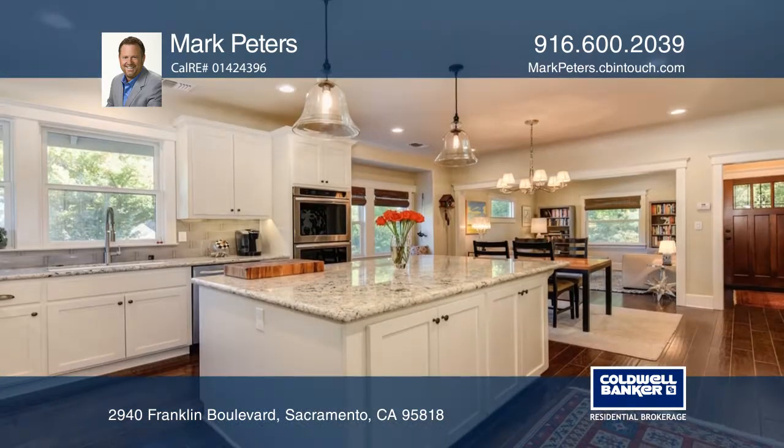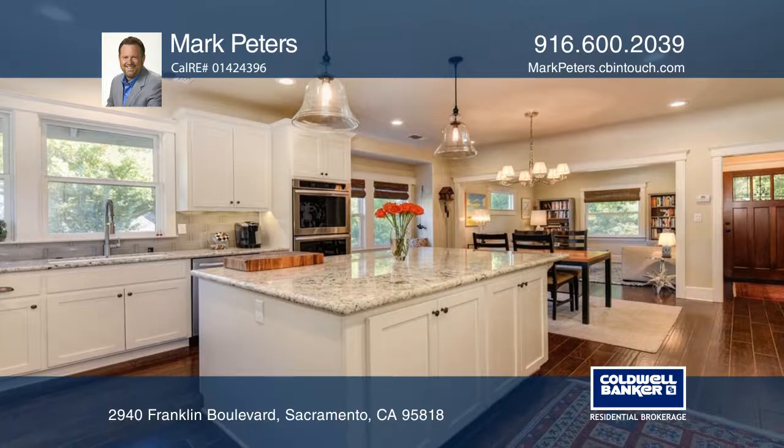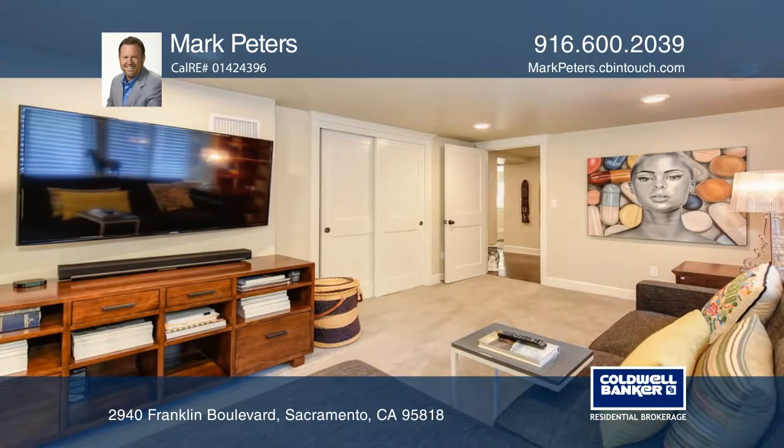The chef's kitchen features a huge granite island, tons of storage, premium appliances, and wonderful windows.